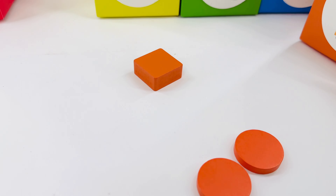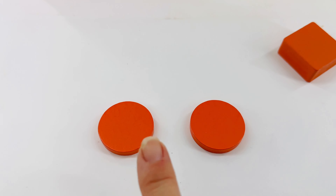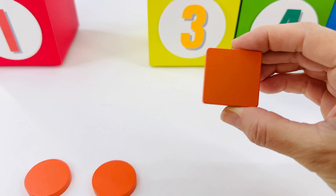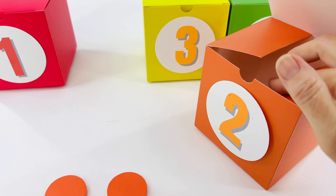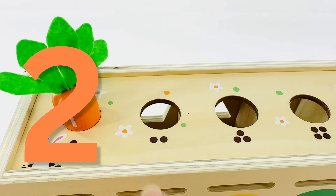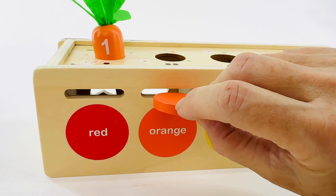Wow, look at all of those fun things! We have our two circles for food. Let's count them to make sure: one, two. What's this? That's a square — we can't feed the carrots a square. Let's put it back in the box for now. Help me count the dots: one, two. And let's put the food inside to help the carrot grow.